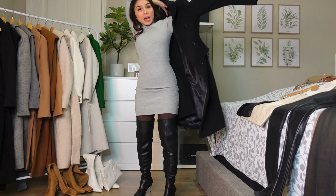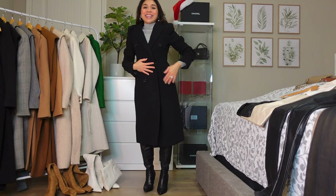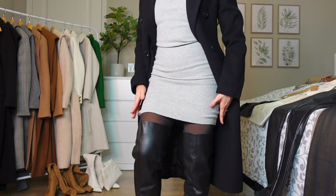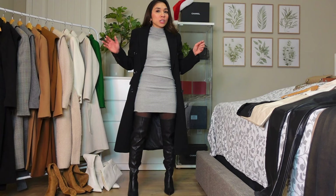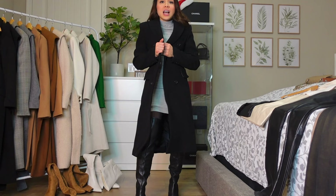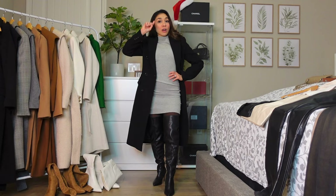Now we're going to try this outfit with the tailored coat from Mango. Yeah, very nice — it looks good with this dress. Any kind of gray sweater dress works here — you can find them anywhere: Shein, Fashion Nova, everywhere. This outfit is actually very warm because of the fleece tights, the over-the-knee leather boots, the sweater dress, and the tailored coat. This is a winter outfit, not a fall outfit.